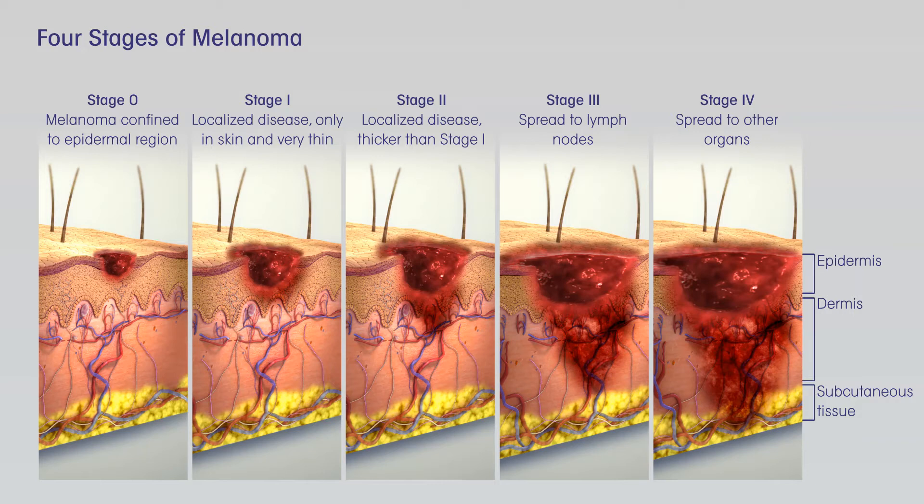Treating stage IV melanoma. Stage IV melanomas have already spread, metastasized, to distant lymph nodes or other areas of the body. Skin tumors or enlarged lymph nodes causing symptoms can often be removed by surgery or treated with radiation therapy. Metastases in internal organs are sometimes removed, depending on how many there are, where they are, and how likely they are to cause symptoms. Metastases that cause symptoms but cannot be removed may be treated with radiation, immunotherapy, targeted therapy, or chemotherapy.